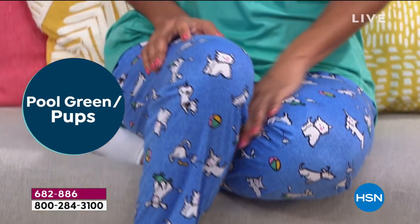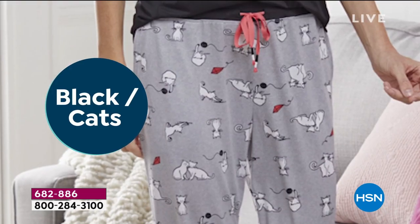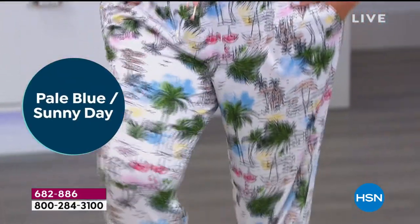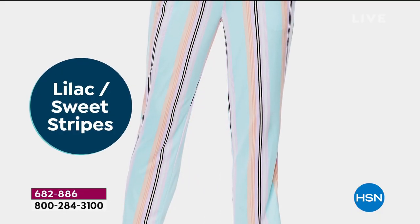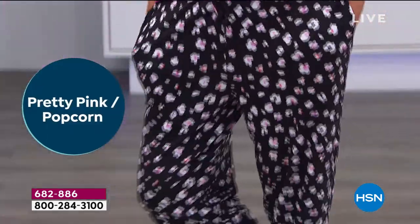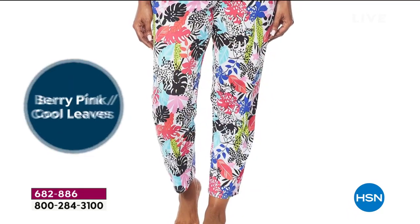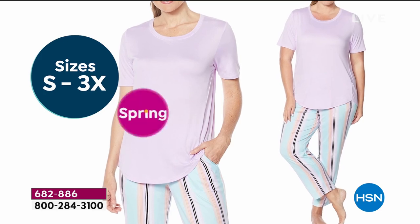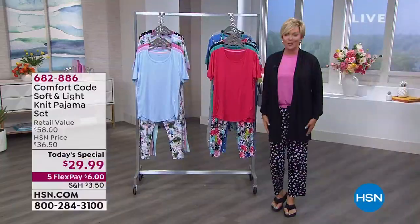We've got so many cute styles for you — a total of six choices, all in small through 3X. It's an exciting day to have our first ever Today Special offering PJs, and this is the brand Cuddle Duds that you know and love. The item is 682-886, and we're showing you the color choices on a visual as well as live in our studios.